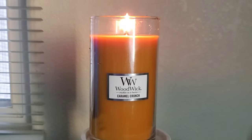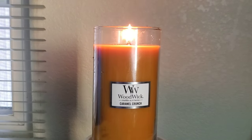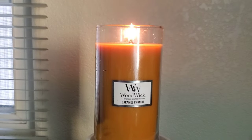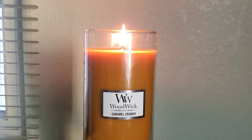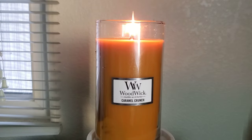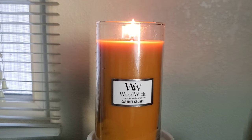Just to note, I bought this candle at Ross. You can find a lot of Woodwick candles there, and sometimes at Marshalls, just depending on what inventory they have. I believe this was part of their fall collection, but I could be wrong. I want to say the retail price is in the double digits — on the sticker, it noted $12.99.